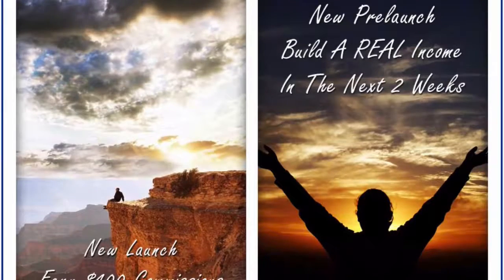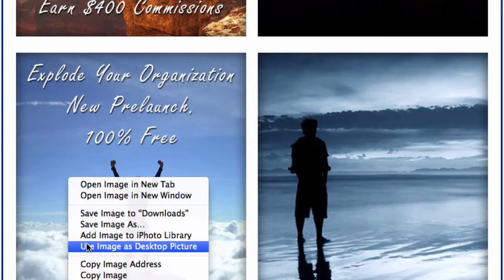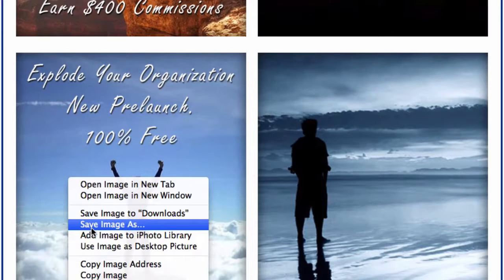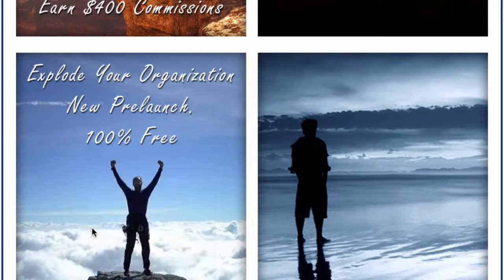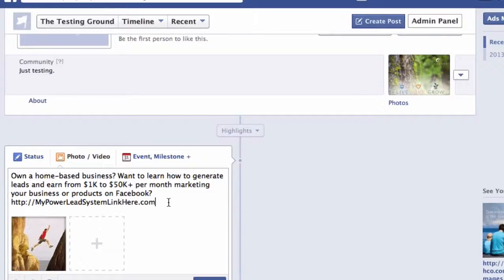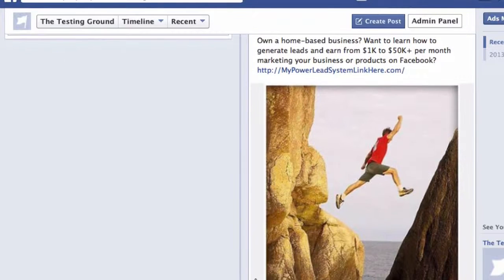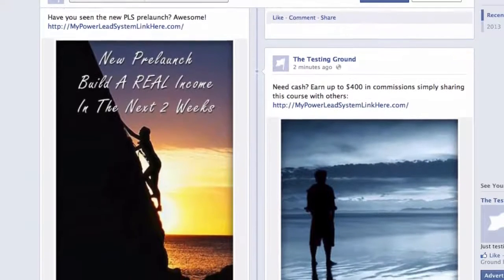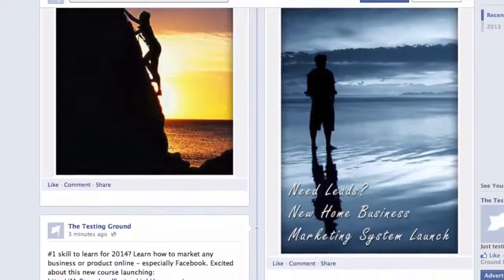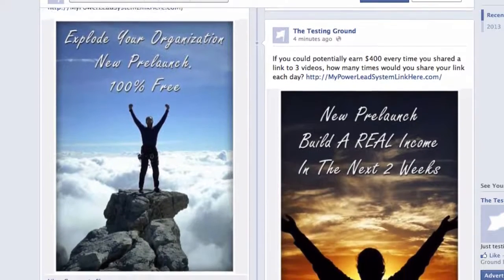Next, you'll notice there are several images that you can post on Facebook along with some sample text. Simply right-click on those images and save them to your desktop. Then create a new post using any of the copy we've provided for you and upload the image. For best results, post an image and text about the Power Lead System every single day along with all the other posts you're doing daily on Facebook.